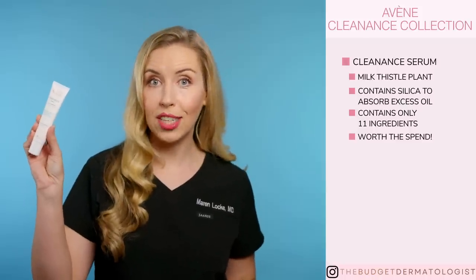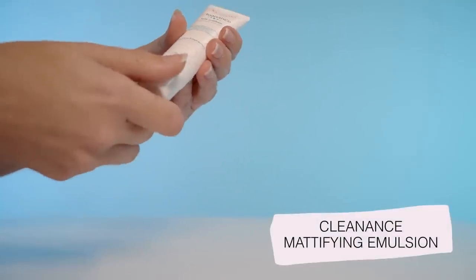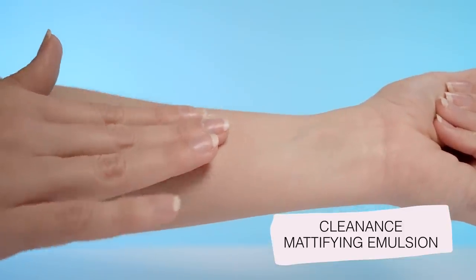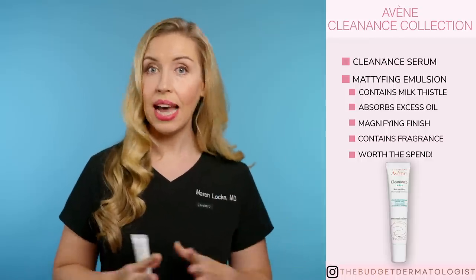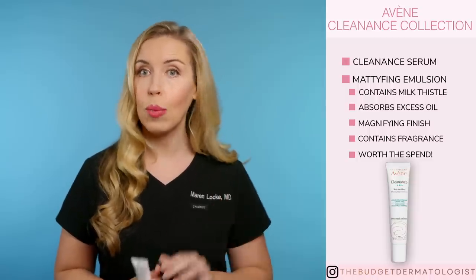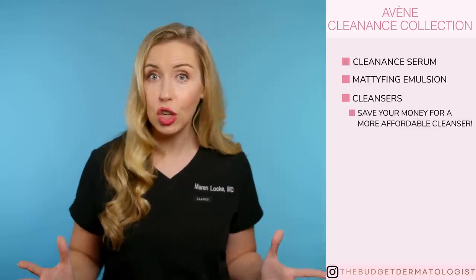This Cleanance collection has a serum that is worth the spend to me because of this unique ingredient. It also has silica, which helps absorb excess oil, and it has an overall very simple formulation of just 11 ingredients — so this is a yes for me. The other product I recommend from this collection is the Mattifying Emulsion — same idea as the serum but in a lightweight moisturizing lotion. If you have oily skin but still need a moisturizer, choosing a mattifying one with the milk thistle plant in it is a superior option. It does have fragrance, which is important to take into account if you cannot tolerate fragrance. This line also contains two cleansers, which are fine, but for the price I prefer more affordable options like Vanicream or CeraVe. I do not think you should spend your budget on cleansers — save it for the leave-on products.